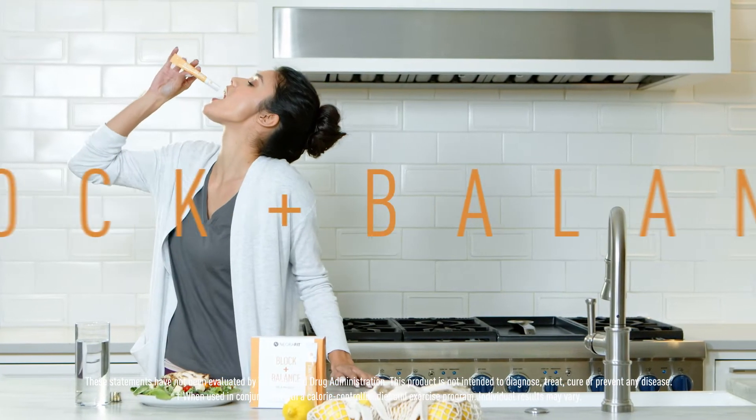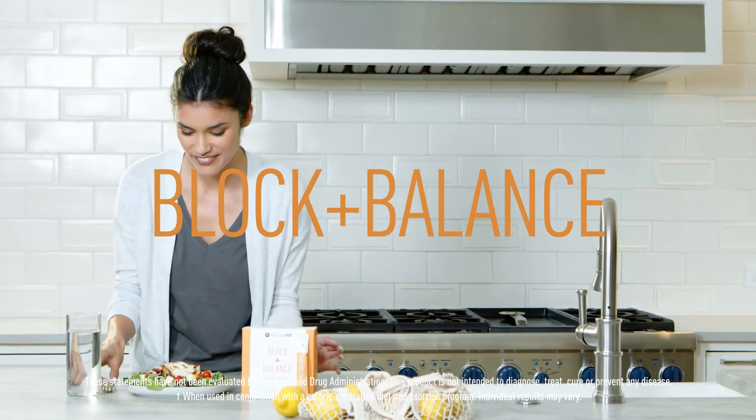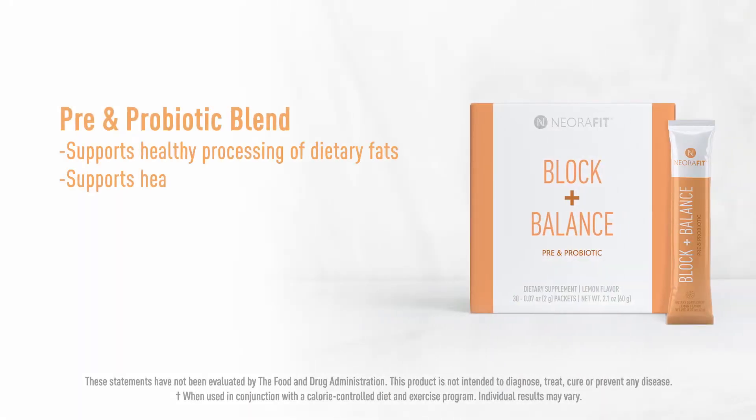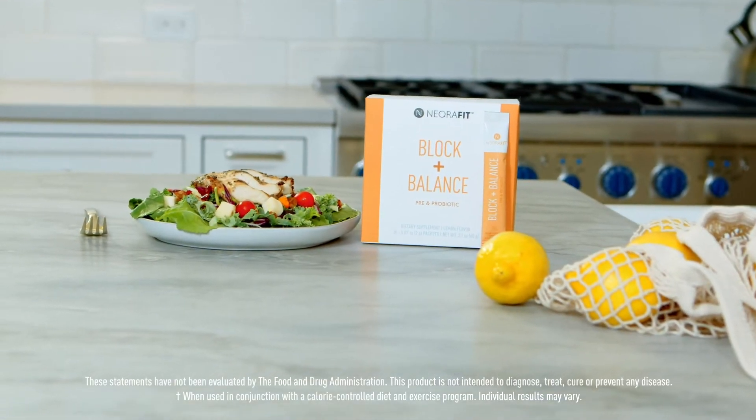At lunchtime, take our great tasting Block Plus Balance Powder before your meal so you don't overeat at lunch or in the afternoon. This unique blend of pre and probiotics comes packaged as a tasty and convenient lemon-flavored powder to help support your immune system.